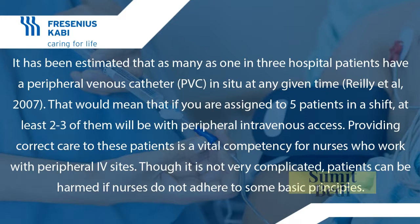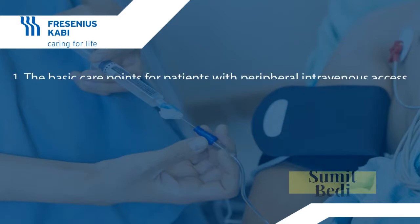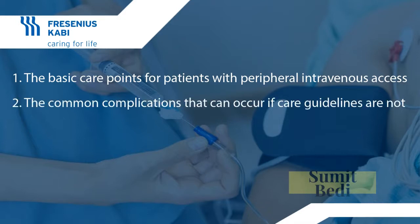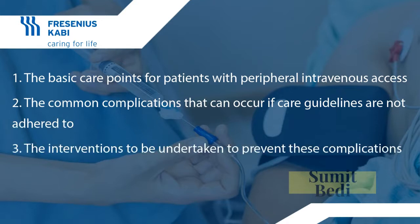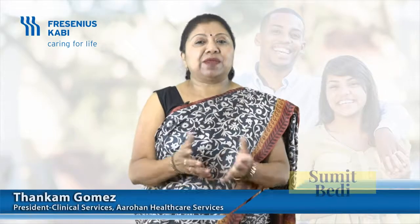In this short video we are going to discuss: one, the basic care points for patients with peripheral intravenous access; two, the common complications that can occur if care guidelines are not adhered to; three, the interventions to be undertaken to prevent these complications; and four, the do's and don'ts while handling peripheral parenteral nutrition.